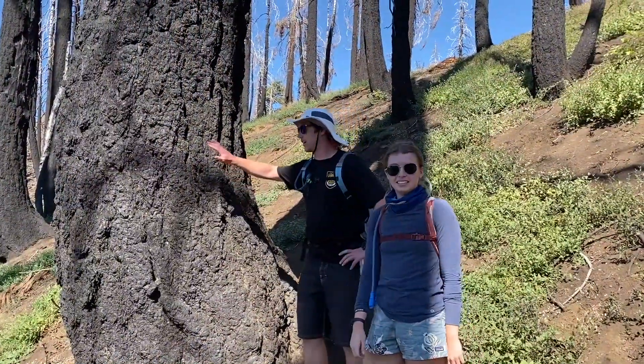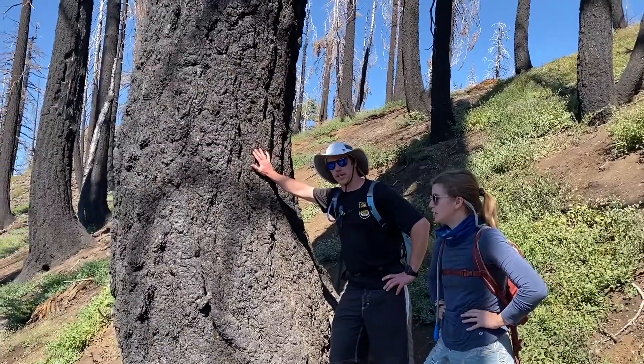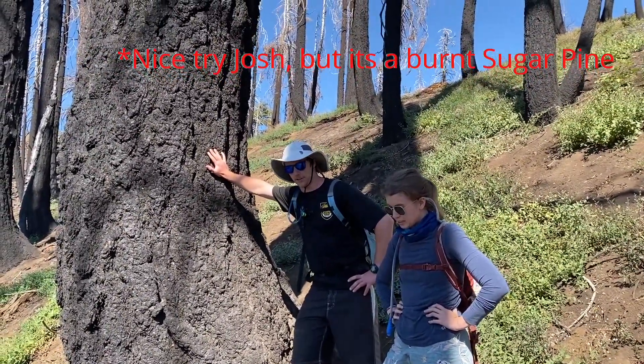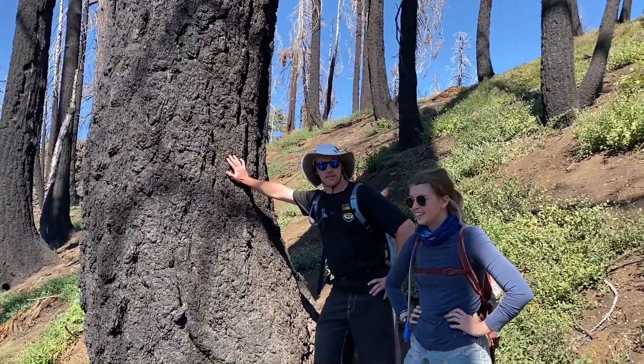This is the beautiful and rare black oak tree. It's said that a lot of staffers come out here to visit the black oak whenever they get a lot of tips.